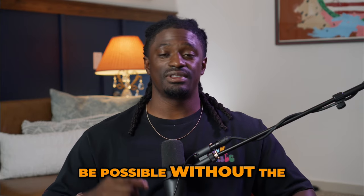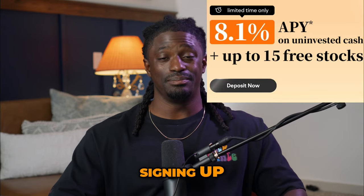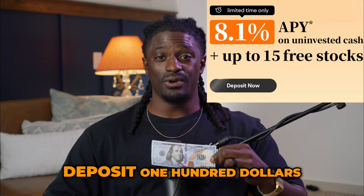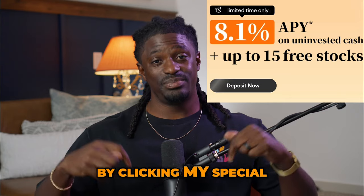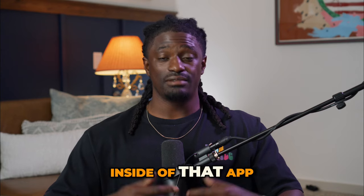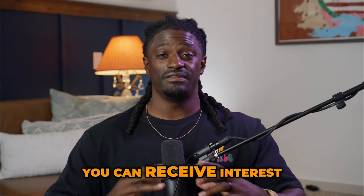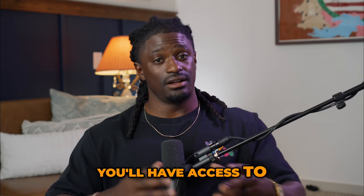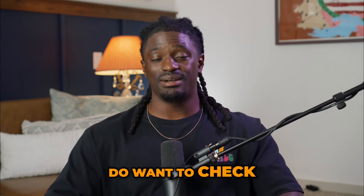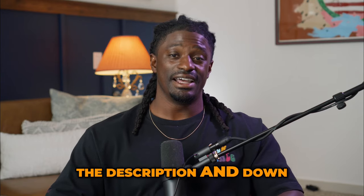This challenge would not be possible without the sponsors of today's video, Moomoo. Right now, by clicking the link down in the description, signing up, and depositing just $100, you can receive free stocks. With Moomoo, you'll have access to many different free tools to become a better trader. Even with uninvested cash inside your portfolio, you can receive interest on that cash. You'll also have access to early market hours, aftermarket hours, and the ability to buy stocks in other markets. Check out Moomoo via the link in the description and the pinned comment section.